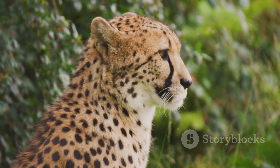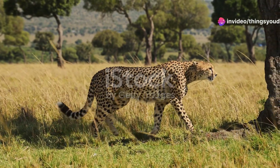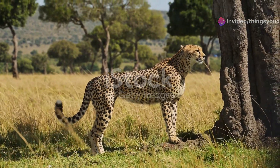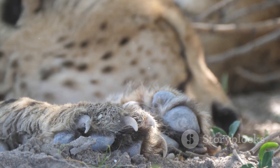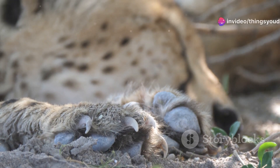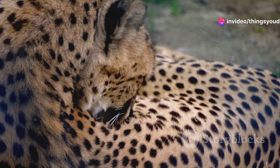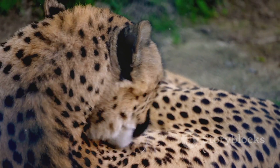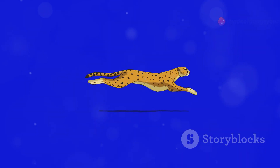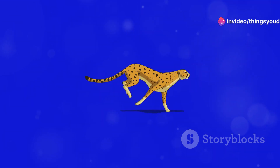Every aspect of a cheetah's anatomy is finely tuned for speed. Their elongated limbs with a flexible spine that allows for incredible extension act like powerful springs, propelling them forward with each stride. Unlike other cats, cheetahs have semi-retractable claws more akin to a dog's paws than the sharp, curved talons of their feline relatives. These unique claws provide incredible traction, acting like cleats on a running shoe, gripping the ground and preventing slippage during high-speed chases. Their long, slender tails act as a counterbalance, providing stability and agility as they navigate sharp turns at breakneck speeds.